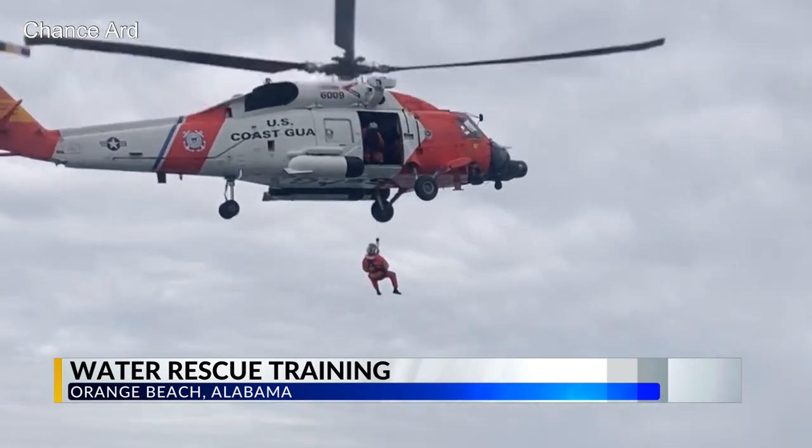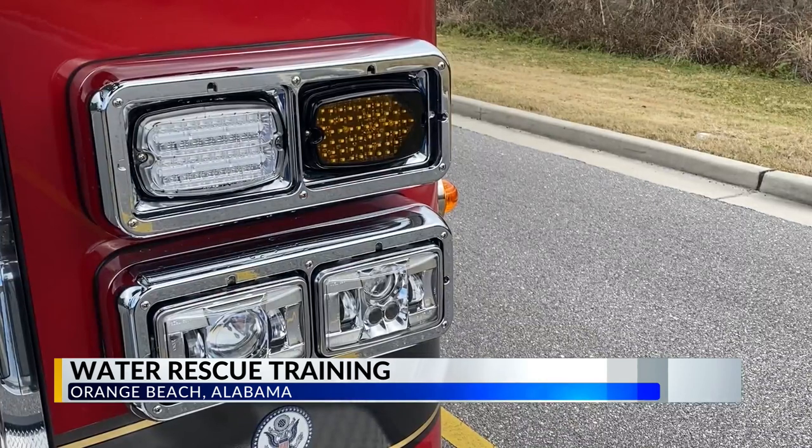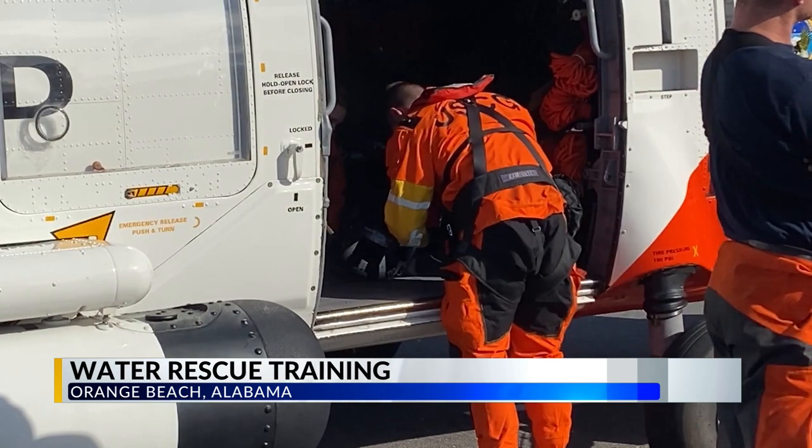Chance R, an assistant chief of training, says in some cases the department has responded to boaters in distress 50 miles out, and every second is critical. Fishing vessels can hold up to 50 people, so if you have one of those go down, you're going to need a lot more assets to be able to get the victims out of the water.